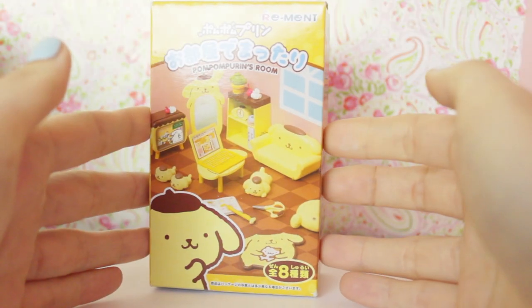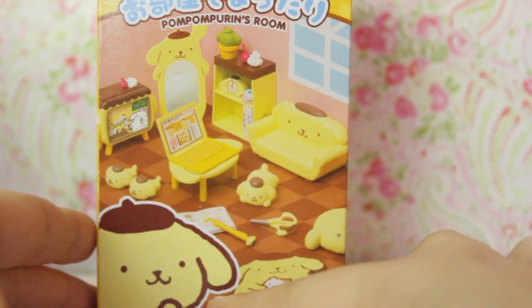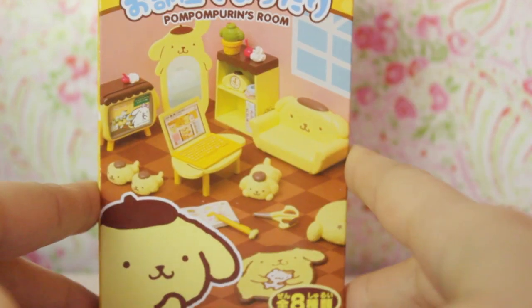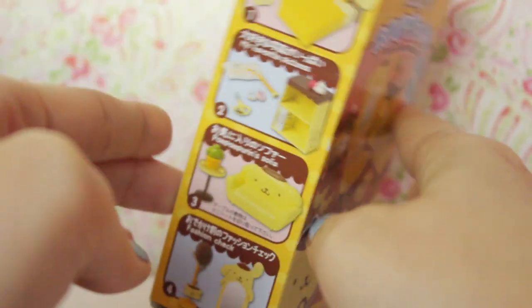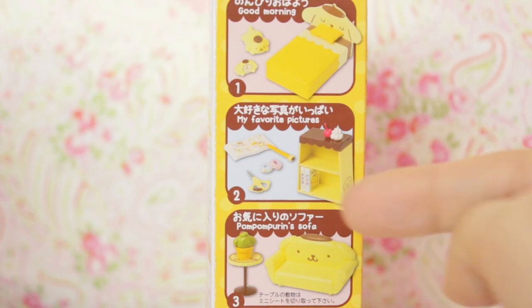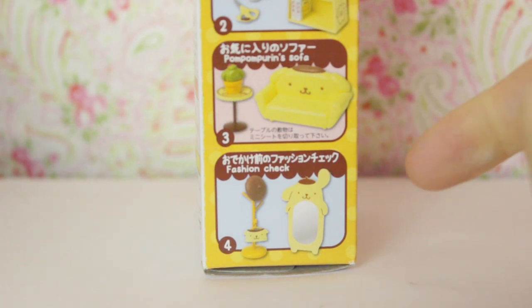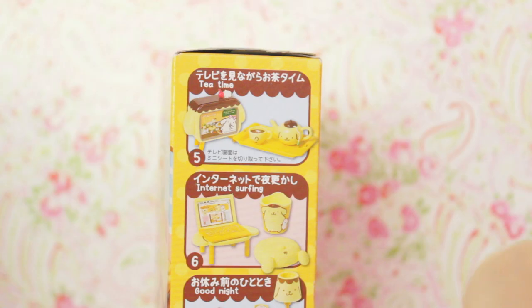Here is the Pom Pom Purin room collection. It has a little logo-y thing up here, and then there is a pretty little illustration of Pom Pom Purin himself. He has a very proud look on his face, showing off his bedroom with all his awesome little furniture. On each side of the box, it shows all the possible options you can get. Number one: Good Morning, like the bed set. Number two, which is my favourite: pictures, kind of like a little shelf and some DIY things. Number three is Pom Pom Purin's sofa, which explains itself. Number four: fashion check, which is a little mirror and a coat stand, which is pretty cute.